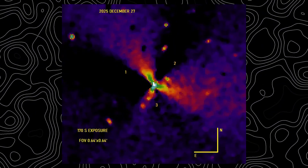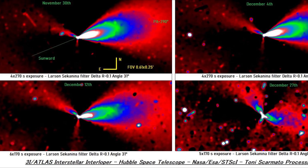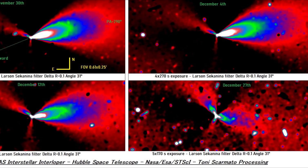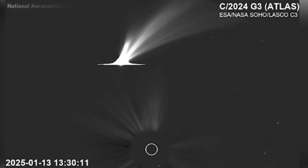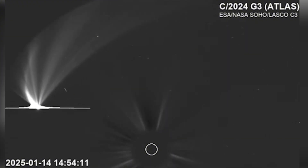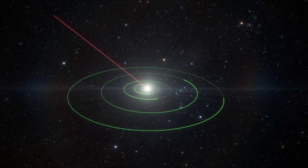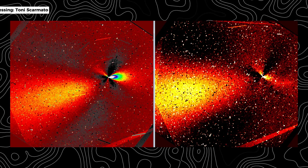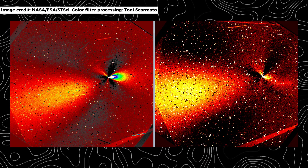At present, the Hubble images serve as a precise and unsettling record of behavior that was not anticipated by existing cometary frameworks. Each observation adds detail, but also compounds the difficulty of interpretation. While it remains possible that the underlying cause lies in an exotic yet natural combination of material composition, internal structure, and thermal response, such explanations increasingly require fine-tuning and assumptions that stretch beyond what is observed in known comet populations. Alternative interpretations, though more speculative, persist largely because the data resist simpler answers.